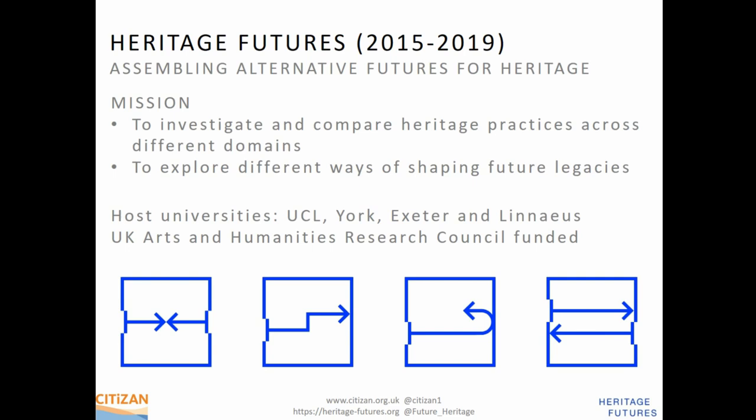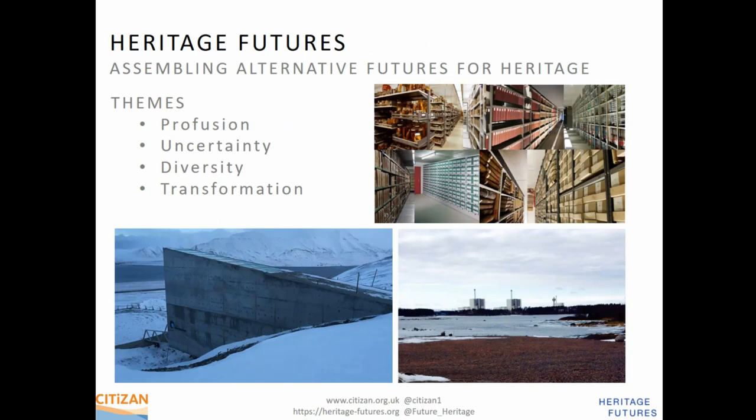Heritage Futures is a four-year UK Arts and Humanities Research Council project, 2015-2019, supported by four different universities and a diverse group of partners worldwide, including Citizen. Their mission was to explore how to better plan for the future by comparing practice across a whole range of disciplines. If you're near Manchester, I really recommend the exhibition at Manchester Museums running until 2021. It covers four themes: Profusion, illustrated by archive shelving; Uncertainty, illustrated by Forsmark Nuclear Facility in Sweden; and Diversity, illustrated by the Svalbard Global Seed Bank.